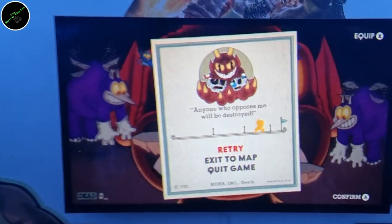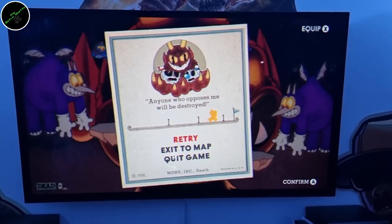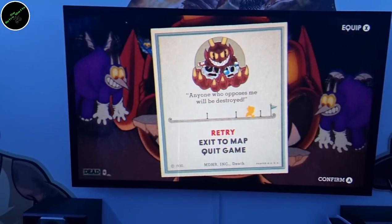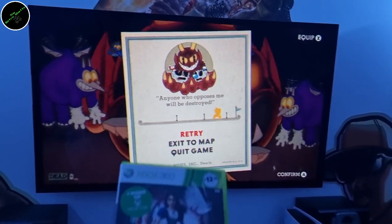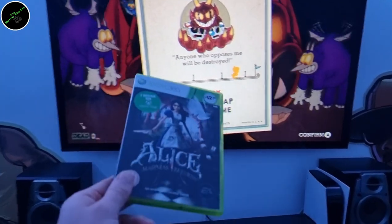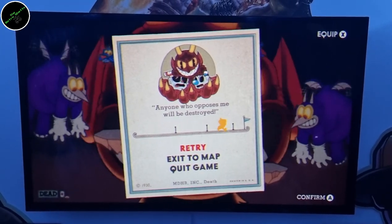I told myself no matter what happens this evening, I am finishing Cuphead. This is the final boss, the devil. This is the closest I've come — I've been at it for about two, two and a half hours. I'm not as confident as I was before I started playing that I'm getting it done tonight. I'm going to keep going. I've loved this game but I'm ready for it to be done now. This will be one of my proudest game achievements, getting this game finished.